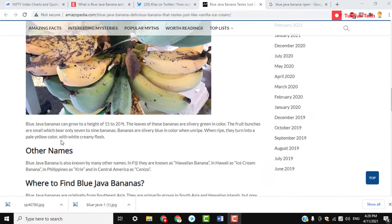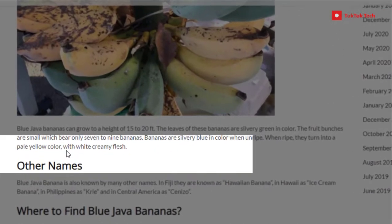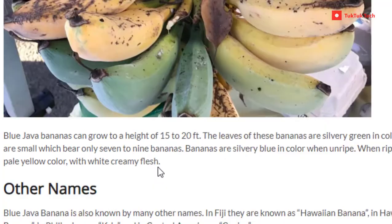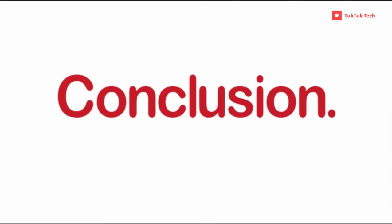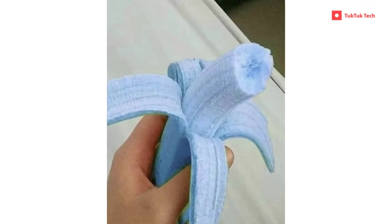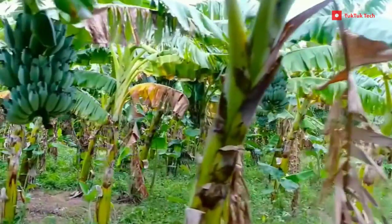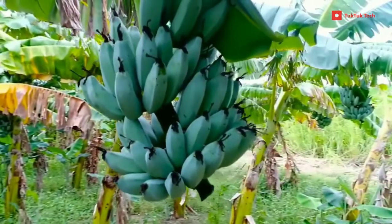When ripe, they turn into a pale yellow color with white creamy flesh. The cream of the flesh will be white, not blue. The blue-colored images seen on the internet are created with Photoshop or other picture editing tools. The real blue java banana flesh is white in color, and it still tastes like vanilla ice cream.